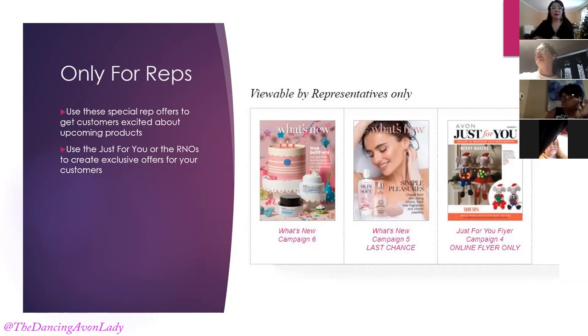I know Tiffany used to do the mystery bundles and she was very successful — at one point she was selling five to ten of them every campaign. It helped her get customers trying out new products as well as moving her inventory. She basically sold the bundles at cost so that it was more enticing for her customers.